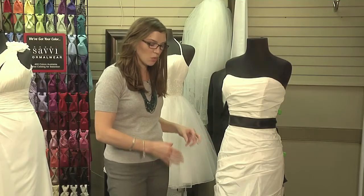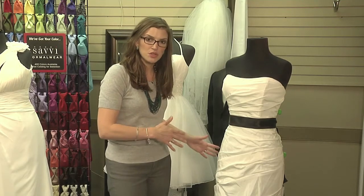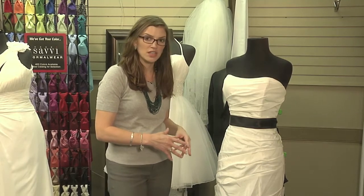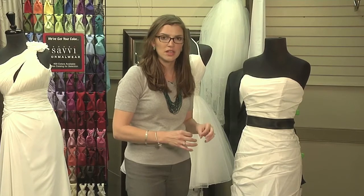This last dress is a wonderful option for a bride that wants to be a bride on her wedding day, would love a train, but still wants to be able to get around in the grass very easily. A bubble hemline is just a brilliant idea.